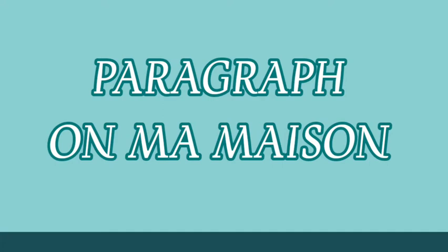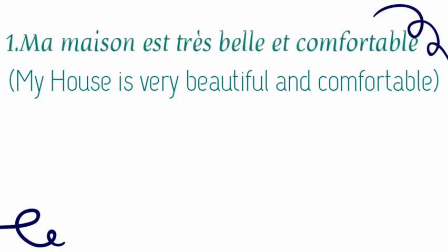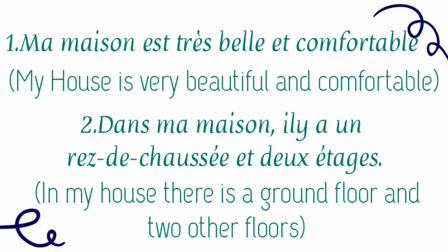Now let's write a paragraph on ma maison. The first line: my house is very beautiful and comfortable — Ma maison est très belle et confortable. The second phrase: in my house there is a ground floor and two other floors — Dans ma maison, il y a un rez-de-chaussée et deux étages.